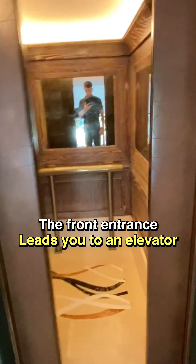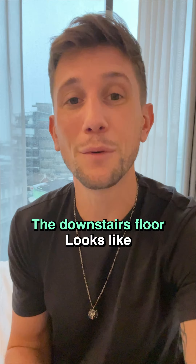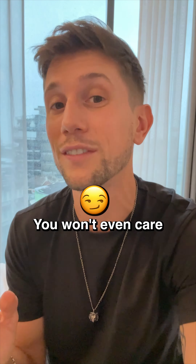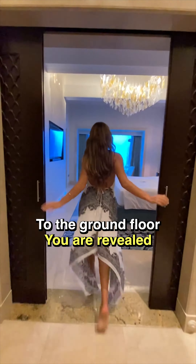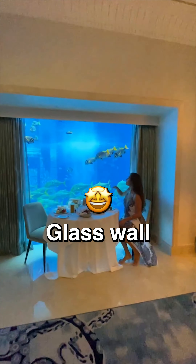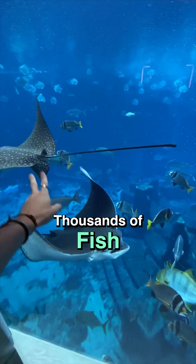The front entrance leads you to an elevator that brings you to this beautiful lobby. But honestly, when you see what the downstairs floor looks like, you won't even care. As the elevator doors open to the ground floor, you are revealed a massive glass wall opening up onto millions of liters and thousands of fish. With complete privacy, this is your bedroom.